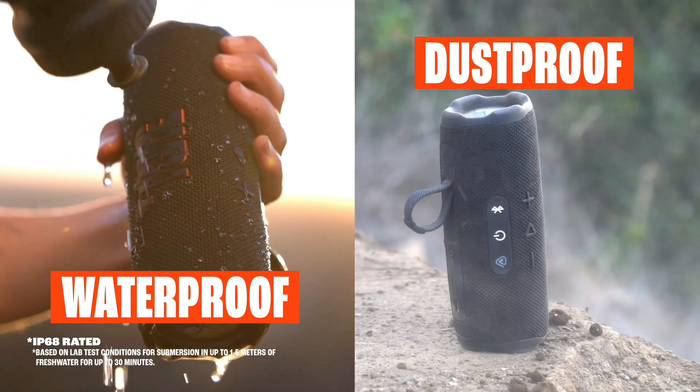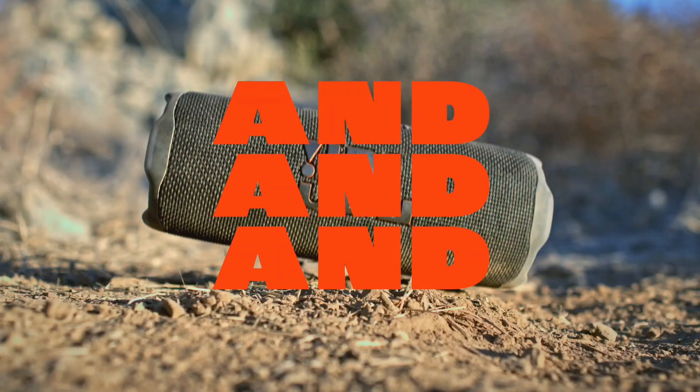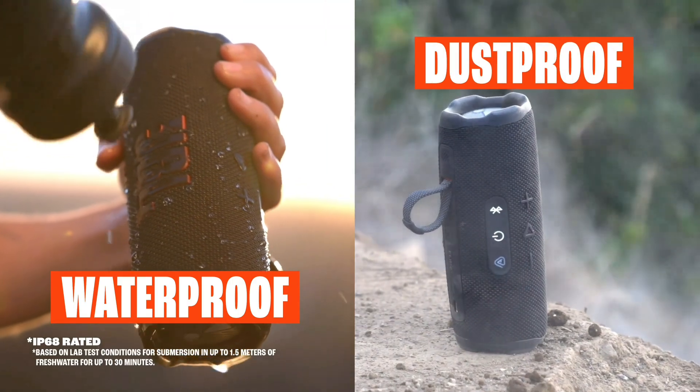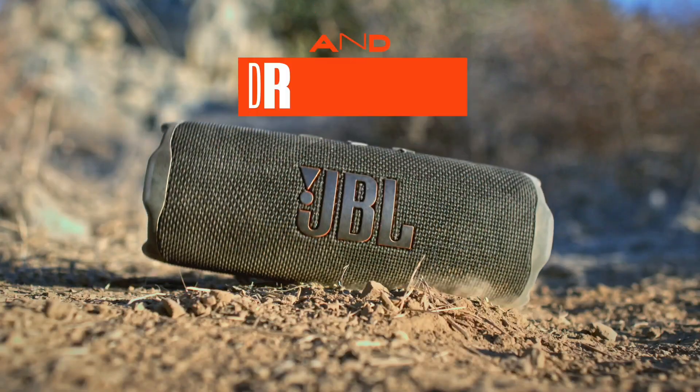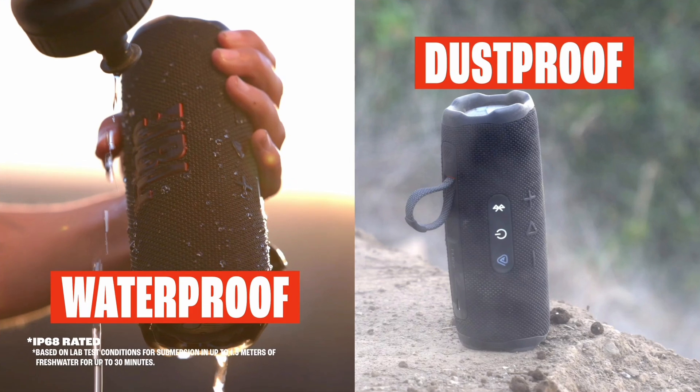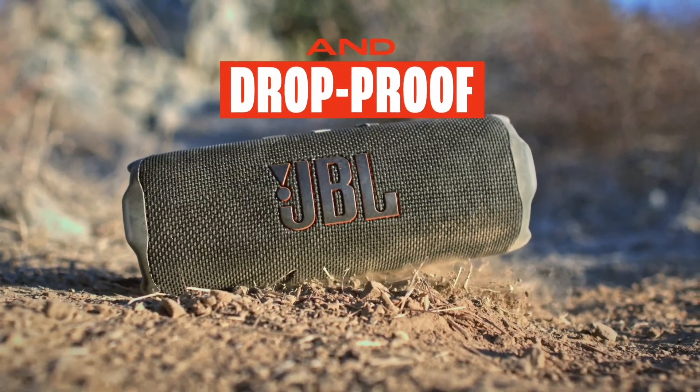Have you ever dropped your speaker? Had it rolled down a dusty hill and land in a lake? No? Well, believe it or not, it happens. So we built the JBL Flip 7 to be as life-proof as they come. On top of our legendary waterproof and dust-proof design — an industry-leading IP68, by the way — we've also made sure that if you drop it from 1 meter onto your concrete floor, it'll keep kicking.